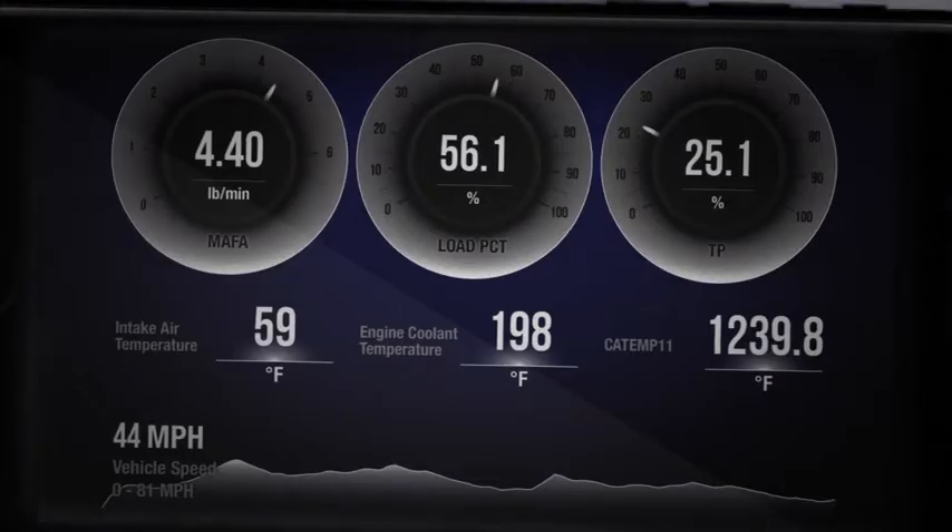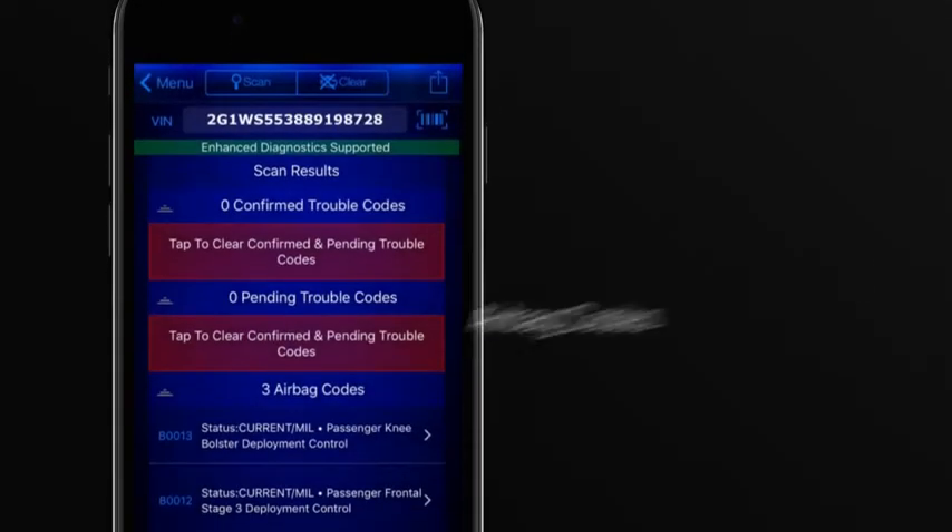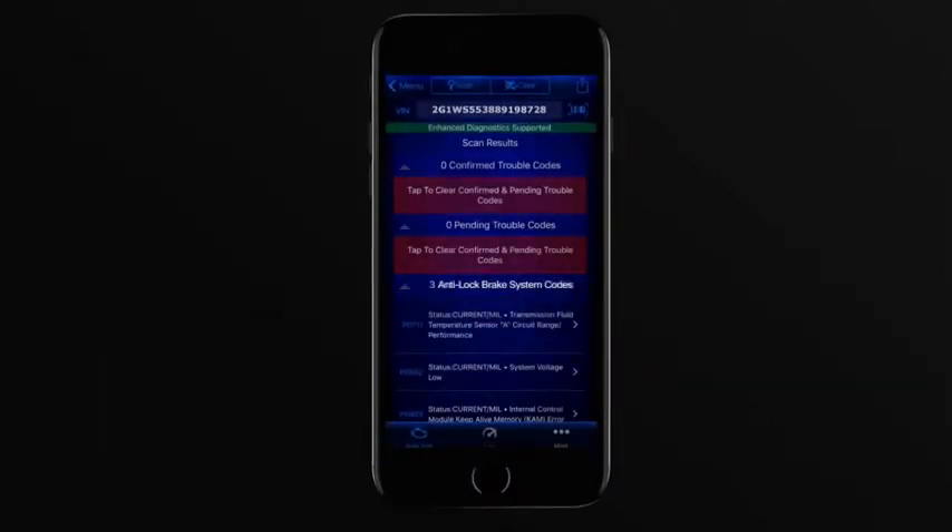With BlueDriver, you can view live data of your vehicle's engine, charging, and cooling systems. Check to see if you'll pass the smog check. You can also perform enhanced diagnostics and read and clear airbag, transmission, ABS, and other module codes.